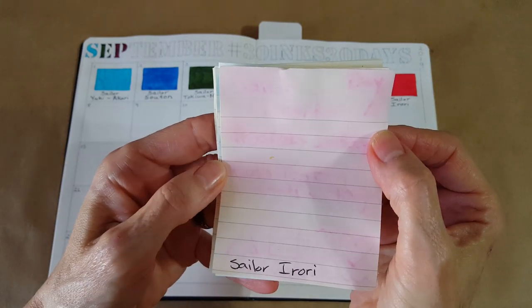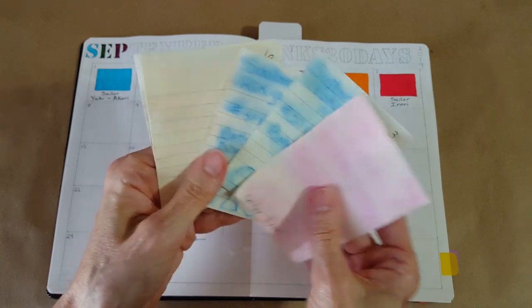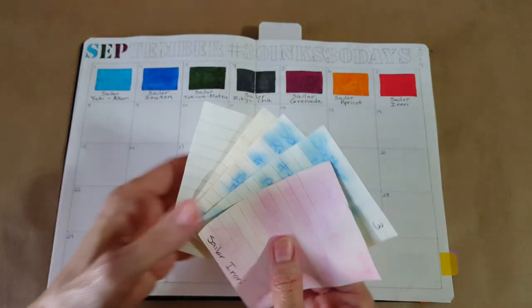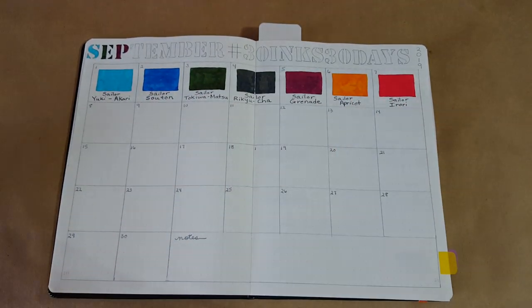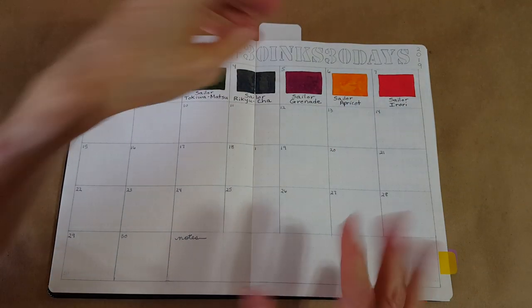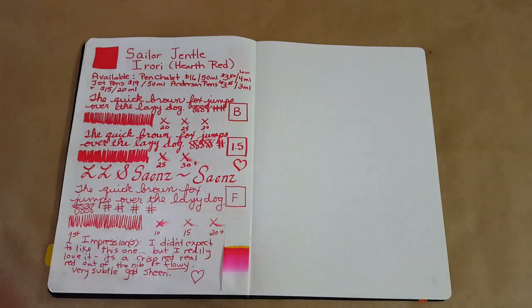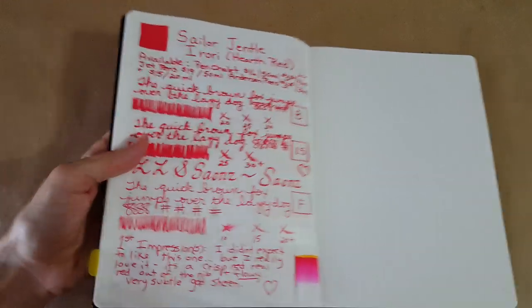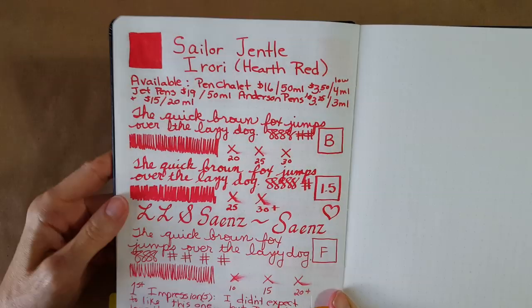The reason I'm showing everything today is because this is our last day with the Sailor ink. We're going to be moving on to Straights Pen Honest Ink, but we're on our last day of Sailor inks from the ink flight 29. Here it is — it's doing pretty good, although when I watch it later I may not think so.